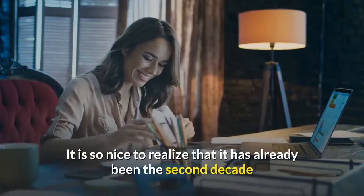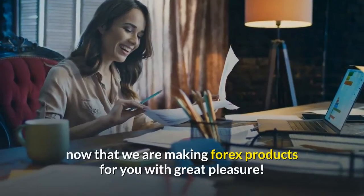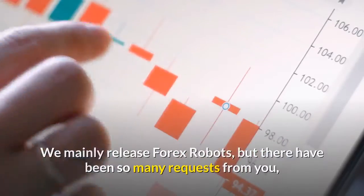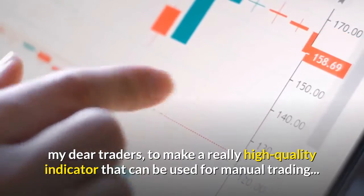Dear friends. It is so nice to realize that it has already been the second decade now that we are making forex products for you with great pleasure. We mainly release forex robots, but there have been so many requests from you, my dear traders, to make a really high quality indicator that can be used for manual trading.